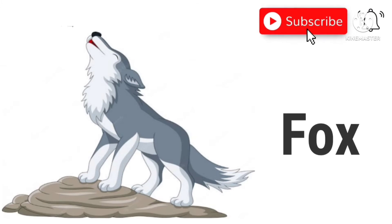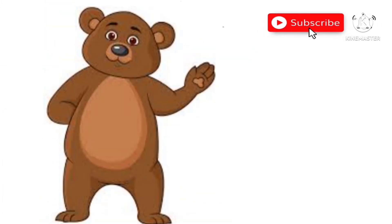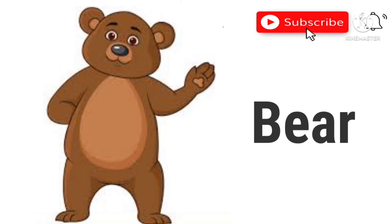Fox. This is a fox. Bear. This is a bear.